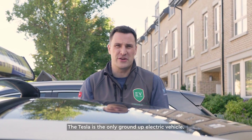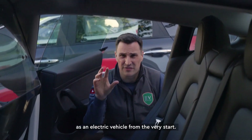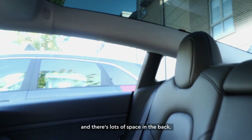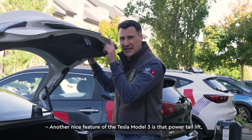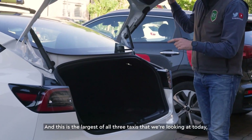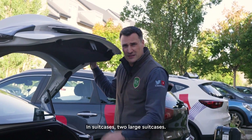The Tesla is the only ground-up electric vehicle here — meaning it's been designed as an electric vehicle from the very start, so the batteries are in the bottom of the floor and there's lots of space in the back. Another nice feature of the Tesla Model 3 is the powered tailgate, which was new for 2021, and this is the largest boot of all three taxis we're looking at today — up to 542 litres, fitting two large suitcases.